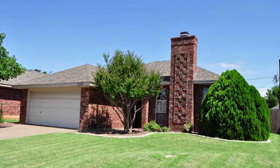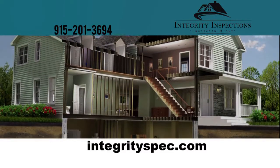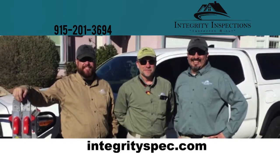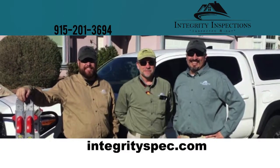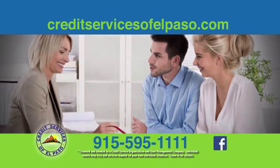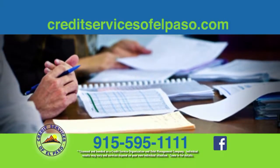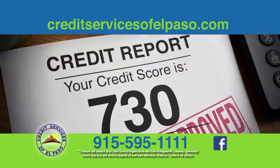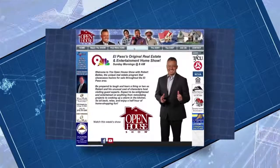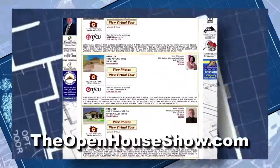Is the home you're about to buy a dream house — or a nightmare? Integrity Inspections is the only sure way to find out before you sign. Call 201-3694 for their team of certified professional home inspectors. Is your credit score keeping you from owning your home? Credit Services of El Paso offers a free no-obligation credit review for guaranteed solutions — just call 595-1111. Credit Services of El Paso is the only local credit repair and debt management service. View our searchable library of homes for sale 24 hours a day online at theopenhouseshow.com.